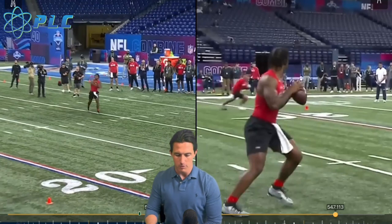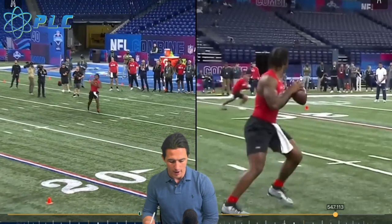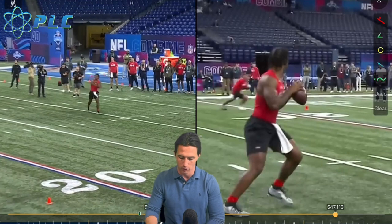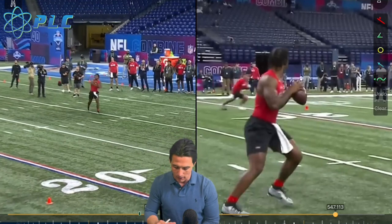This is from Anthony Richardson's pro day, just a couple days ago. He ran a 4.4, obviously really impressive. He's got a ton of arm strength and is just continuing to soar in terms of his overall draft stock. So I thought I'd go ahead and make a video about his throwing mechanics.